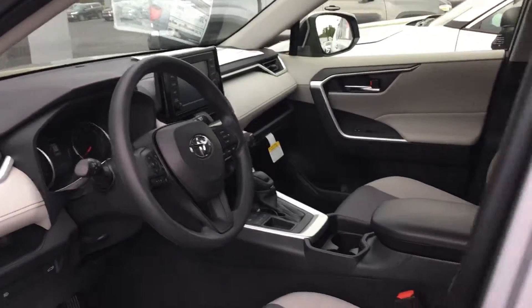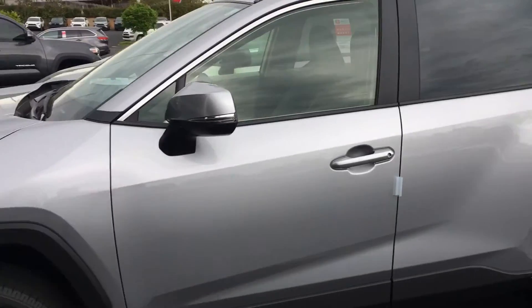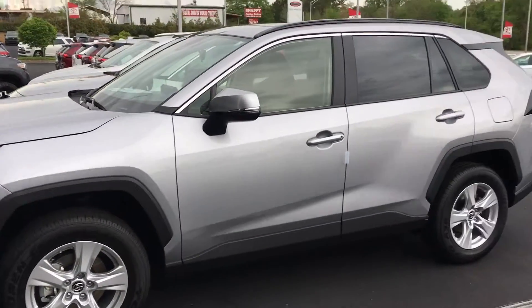Back seat — no third row seat in a RAV4, it's too small to do that. Want you some cargo space in it. Plenty of room for the second row people to sit with leg room and stuff. We don't want a third row seat in this.